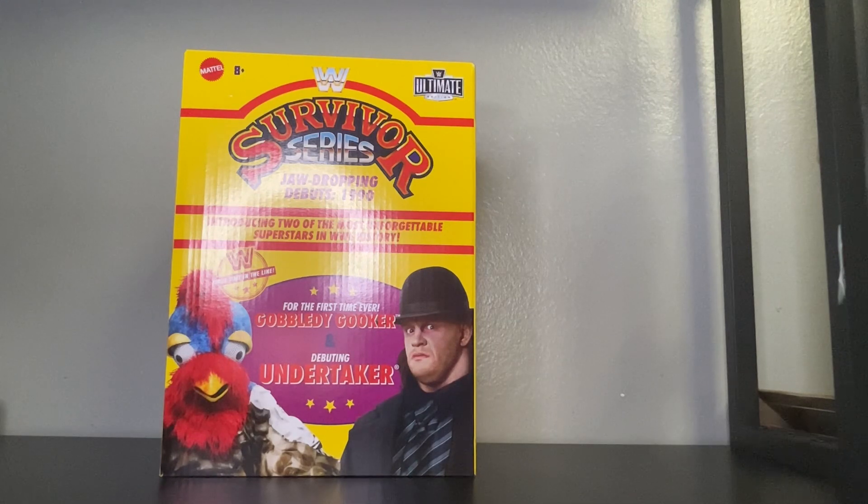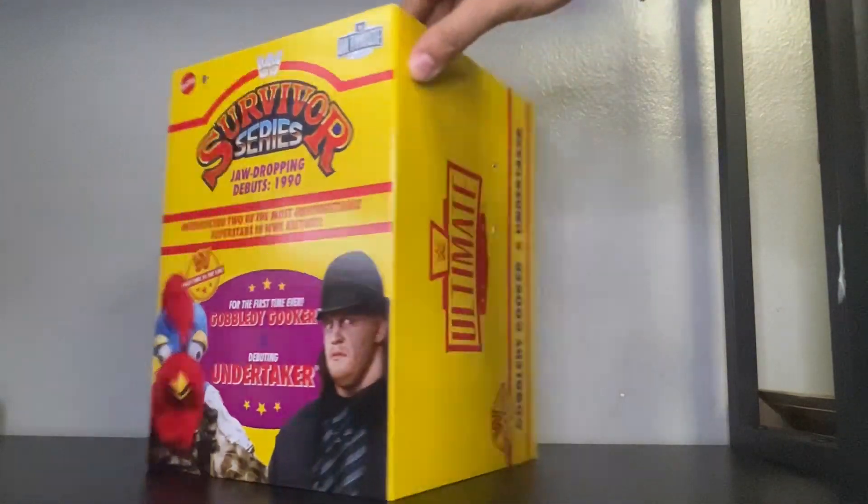And the debut of The Undertaker. I remember this — I was wondering if it was going to be a new wrestler coming out of the egg, but it turned out to be the turkey. When I saw Undertaker for the first time I was very scared. I was only 10 years old. I was like, wow this guy looks very scary, I don't think nobody could beat this guy.